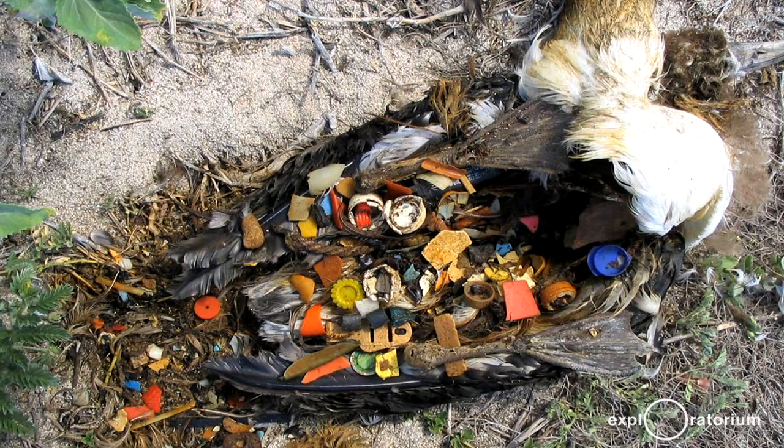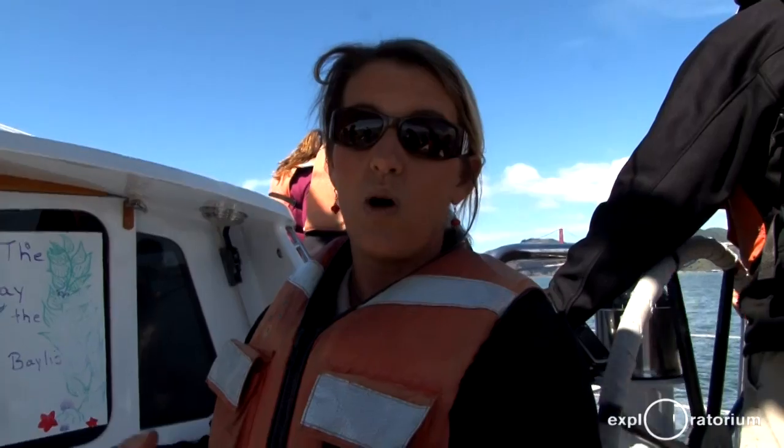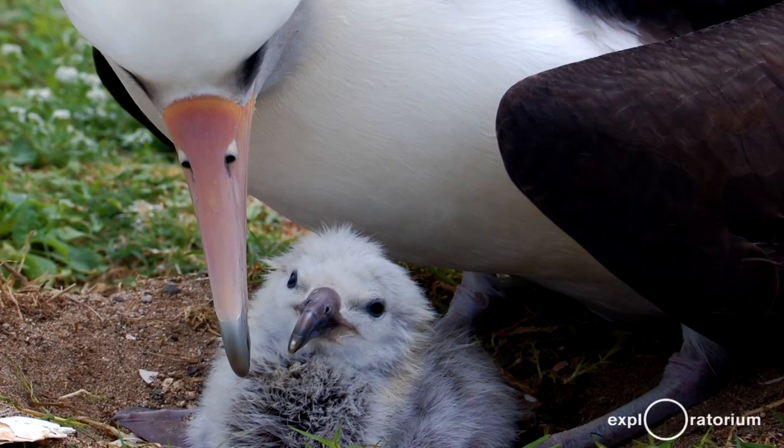And it's mainly this stuff — it's the single-use plastic that they're ingesting by accident. They think it's food, they don't know any better, so they swallow it whole and take it to their chicks and feed their chicks, and ultimately they end up starving to death.